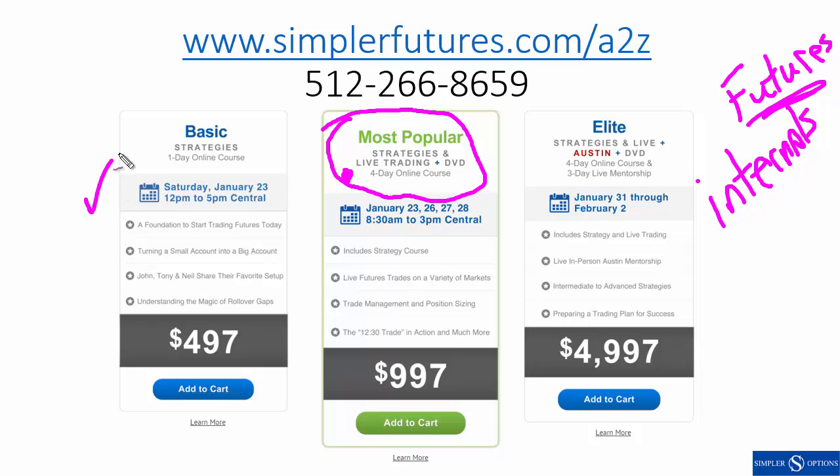The Saturday class is the basic class to get you up to speed on futures. Whether you're a beginner or intermediate to advanced, we'll get you up to speed fast then dive right into how to trade these things — going through a complete foundation to start trading futures the next trading day, with a focus on turning a small account into a big account. My 15k account is now at 24k.